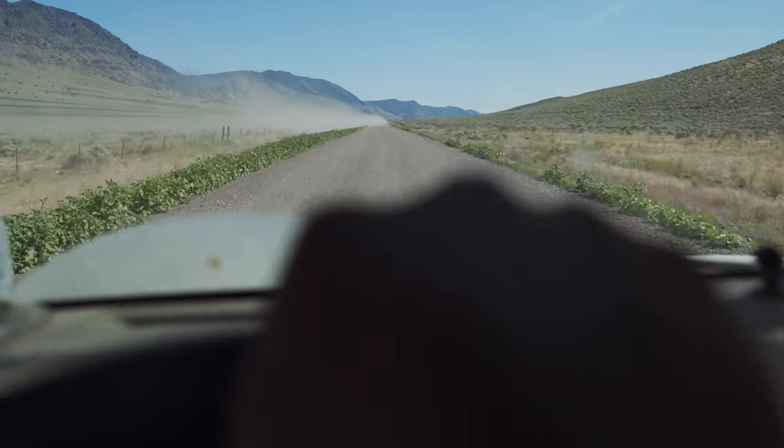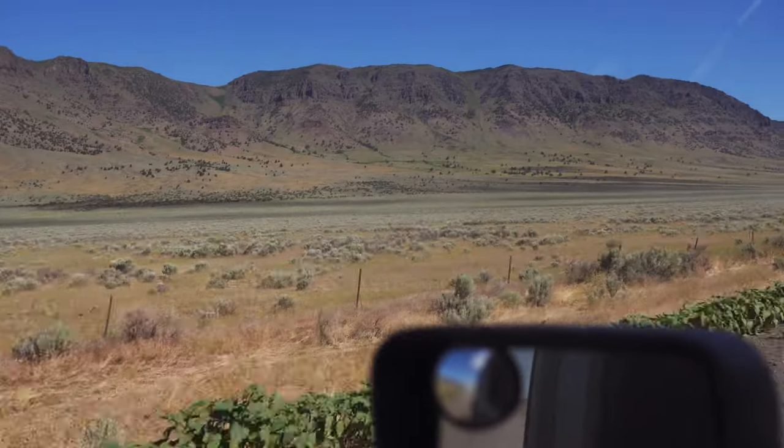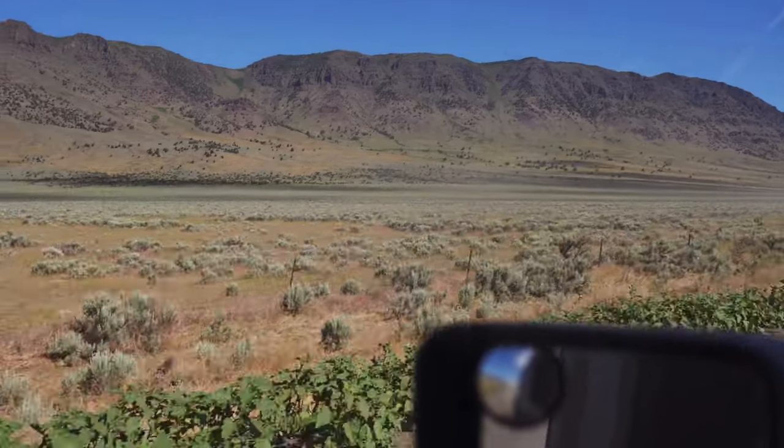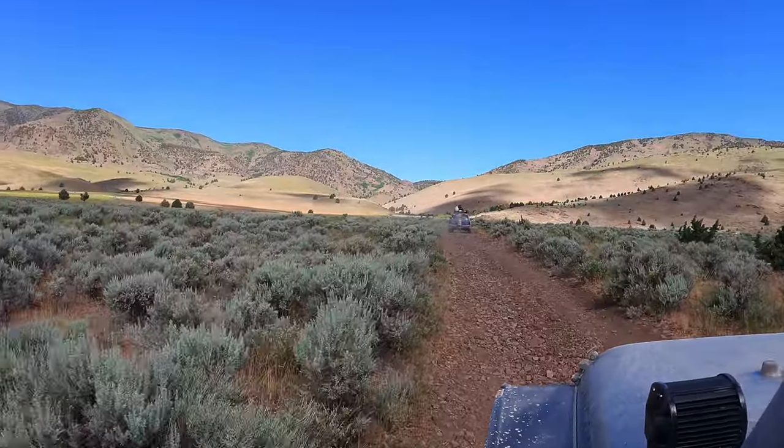After crossing the playa, we got onto the main gravel road towards Steens Mountain. Steens Mountain is a 50-mile fault block mountain located in the southeastern part of Oregon. Our plan is to take the scenic route out of the Oliver Desert.